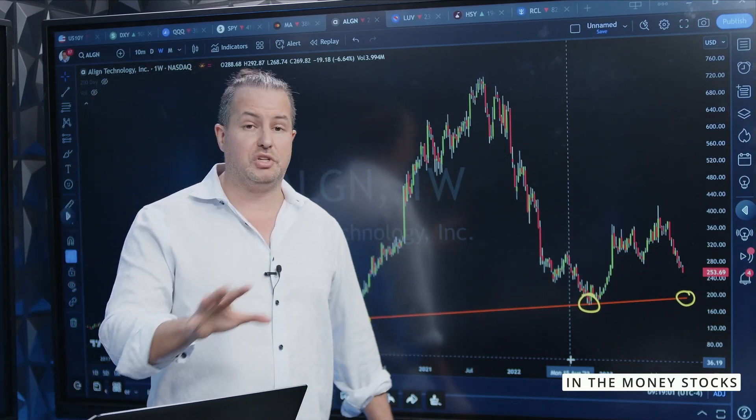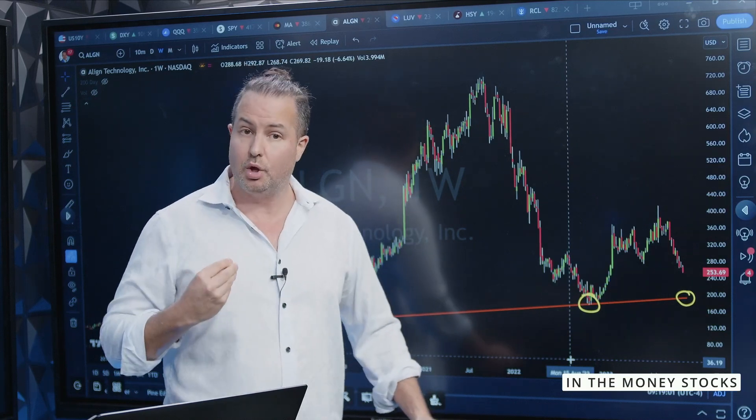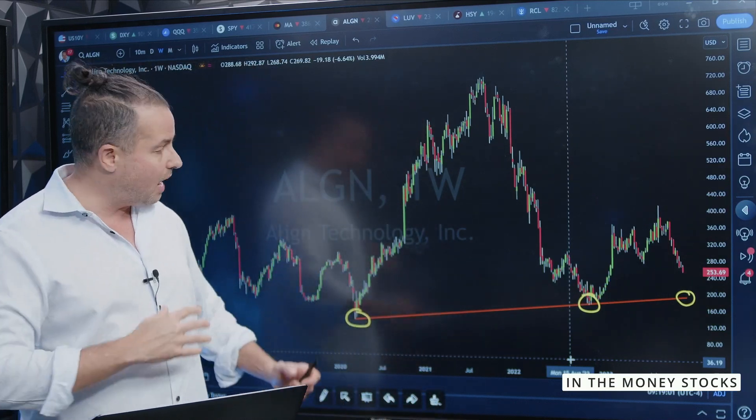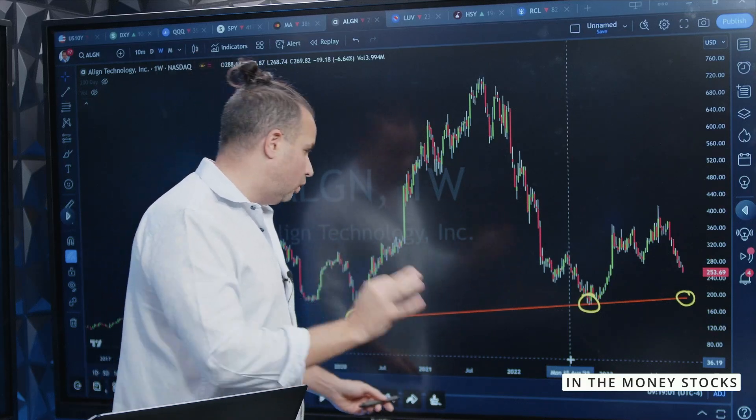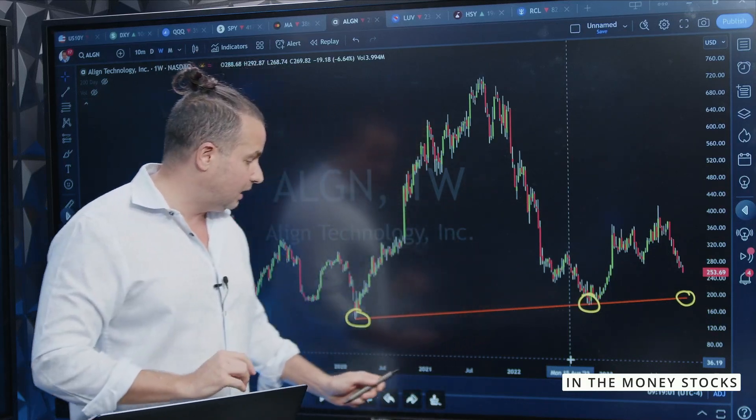I want to say this again: this is not financial advice. I am speaking about what I am looking at and what I may do, not what you should do. You guys decide all your own stuff. But the other thing I like about this is that if this level even breaks, where's your next support? Because you always want to be defensive.